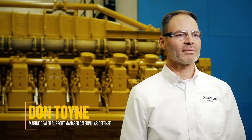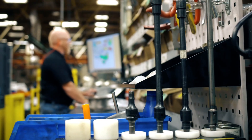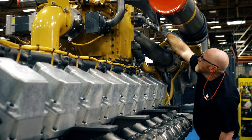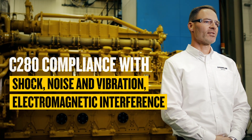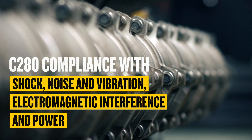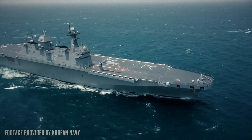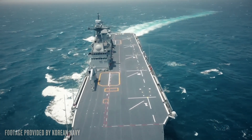My name is Don Toyne. I'm the Marine Dealer Support Manager with Caterpillar Defense. Caterpillar Defense has an experienced group of engineers, project managers, and contract specialists. This group ensures compliance with contract and cybersecurity, as well as designing products to meet shock, noise and vibration, electromagnetic interference, and power quality requirements, to name a few. Our engines are designed to run on many of the common fuel types used in today's military, with proven reliability in harsh operating conditions.